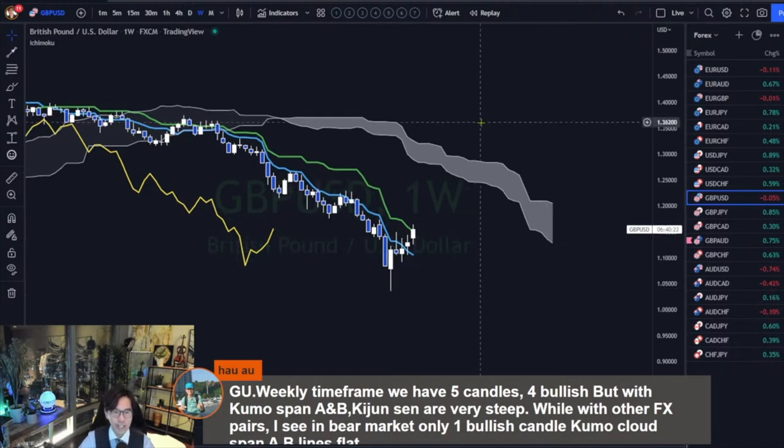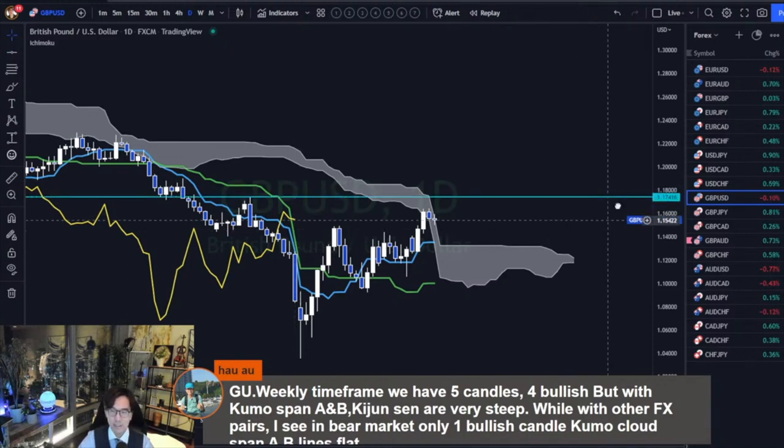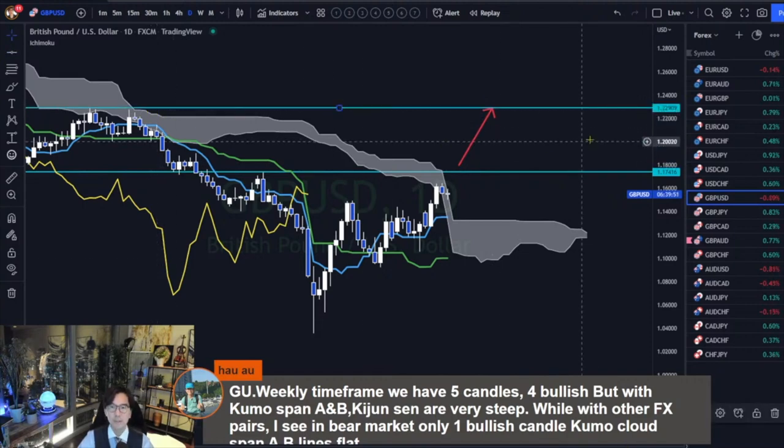Next week, since this is weekly, Kijun-sen will be flat and the daily Kumo breakout happens, so the market may be bullish. You can also wait for the resistance breakout at 1.1741 — I don't think it's too late to enter there — and expect the market to go to the W top at 1.2290. That will be the plan for next week.